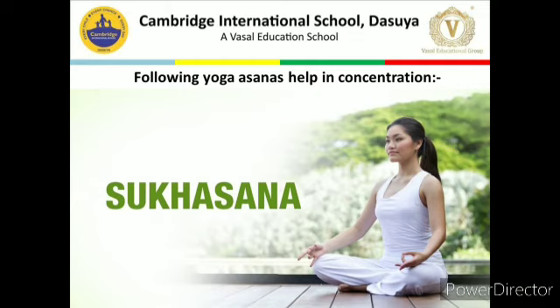Benefits of Sukhasana: Your back becomes stronger. This asana gives your knees and ankles a good stretch. It relaxes your brain and spreads a sense of calm and peace through your mind and body. Your chest and collar bones are broadened. Your body alignment is improved. Practicing this asana helps elongate your spine.